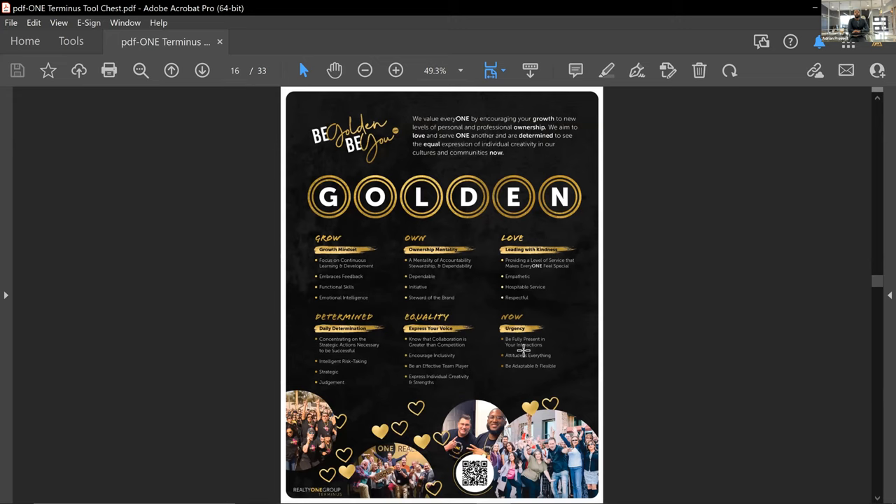Be Golden, Be You is something we live by. We want to see you grow, have an ownership mentality, love everyone, have daily determination, express your voice with equality, and act with urgency. Part of the reason most people are attracted to our organization is the beautiful branding, and part of the reason they stay is our culture — and the fact that they can make a lot of money and keep 100% of their commission.